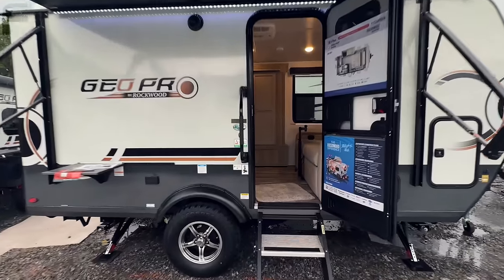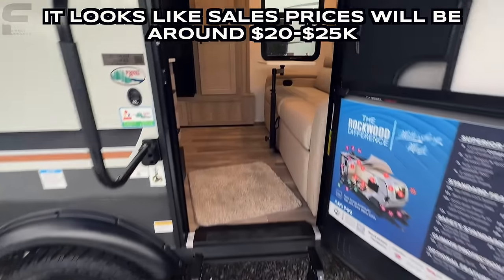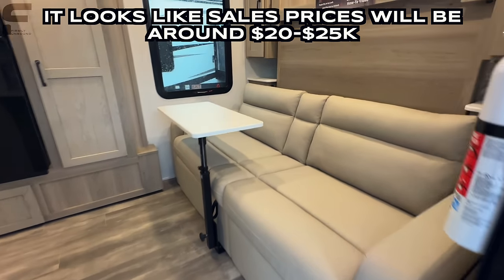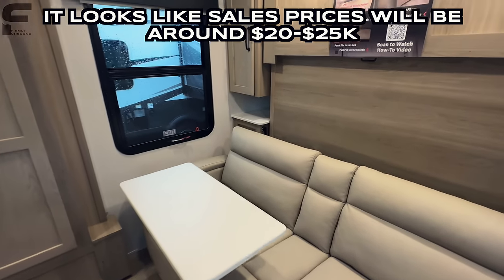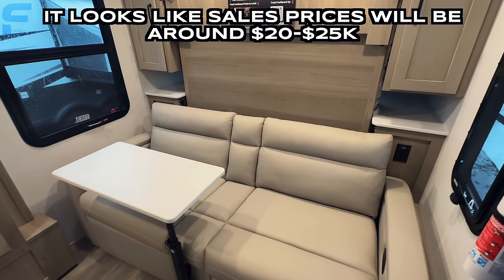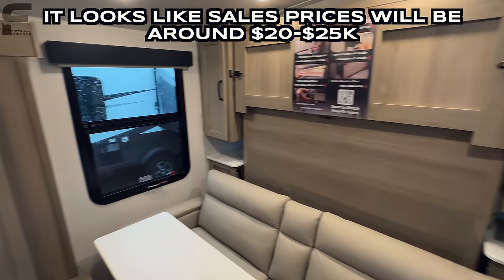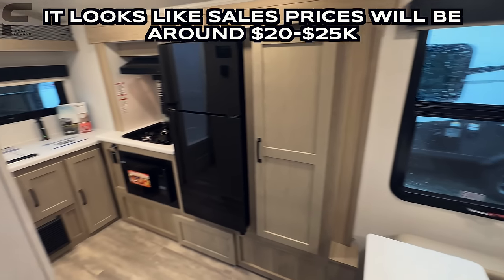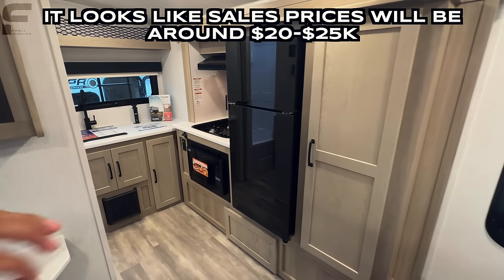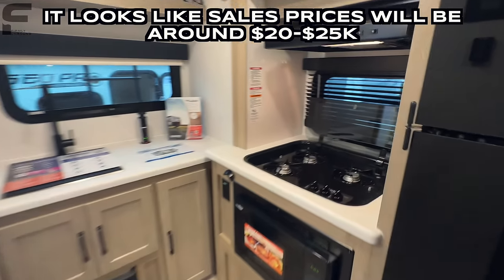Stepping inside, you have a solid step going into your living space. First of all, you have a murphy bed, which I really like the idea of in a travel trailer this size. It is a little tight in here because of the size, but look at how practical this floor plan layout is — you get a whole rear kitchen setup in here.